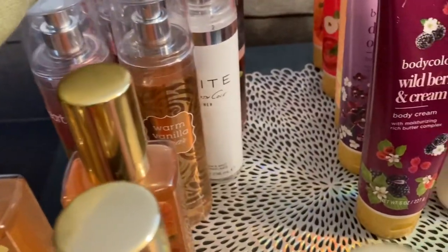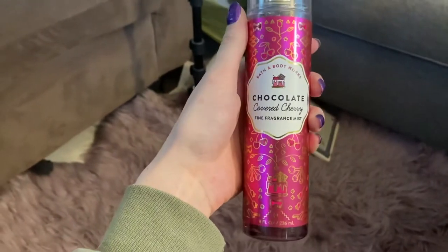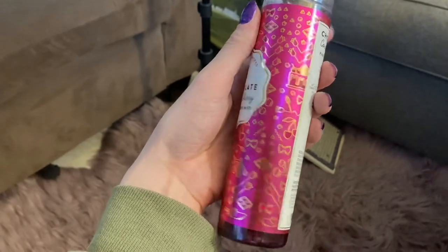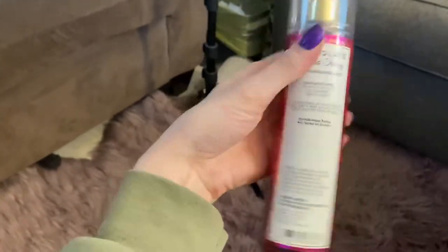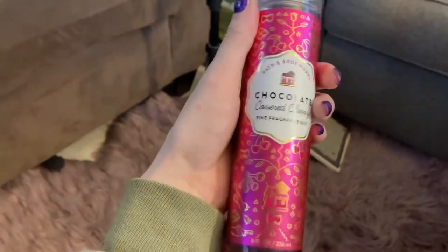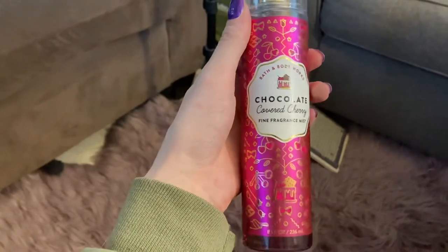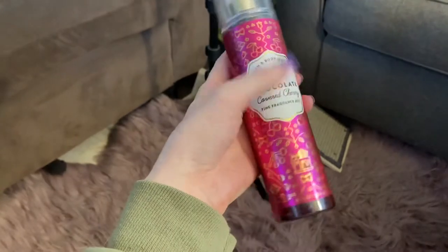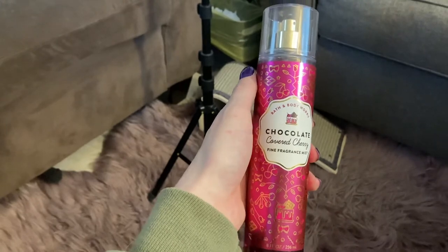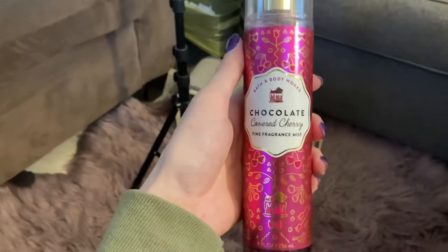And the last spray here would be the chocolate covered cherry — this one is my second favorite of the sweet shop ones and it is so, so good. I love these bottles too — they're so pretty. So this one has rich milk chocolate, red cherries, and sweet liqueur. It smells just like a chocolate covered cherry, like a cocktail. It is so delicious — it brings me back to going out and having one of those dessert drinks. So this one is fantastic, I love it.